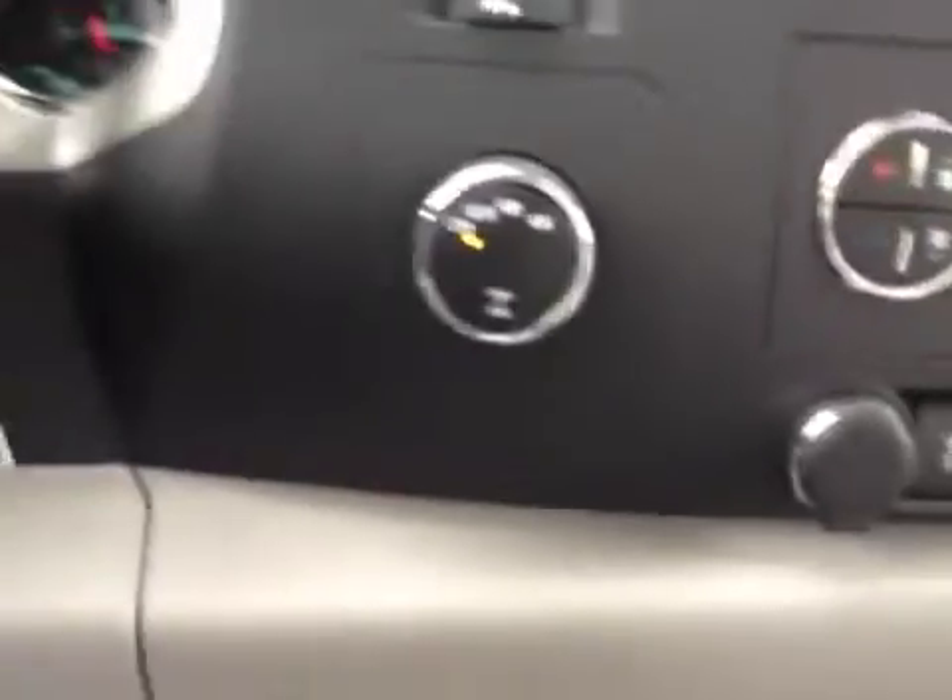Traction control, 4 wheel drive, OnStar, and our garage door openers.